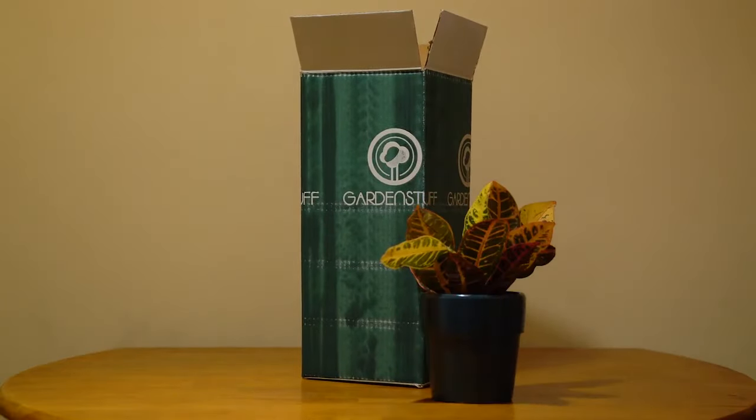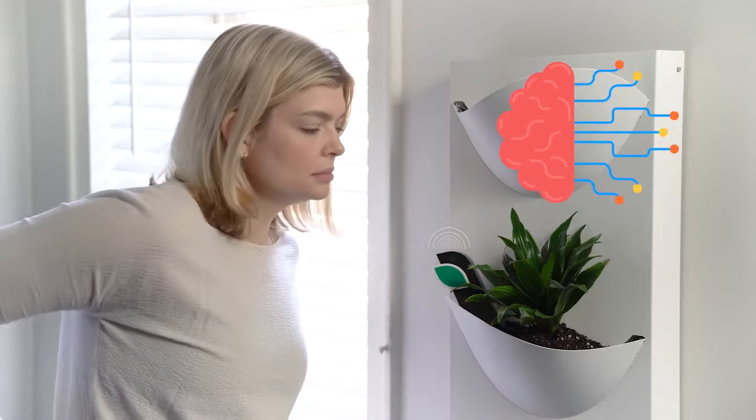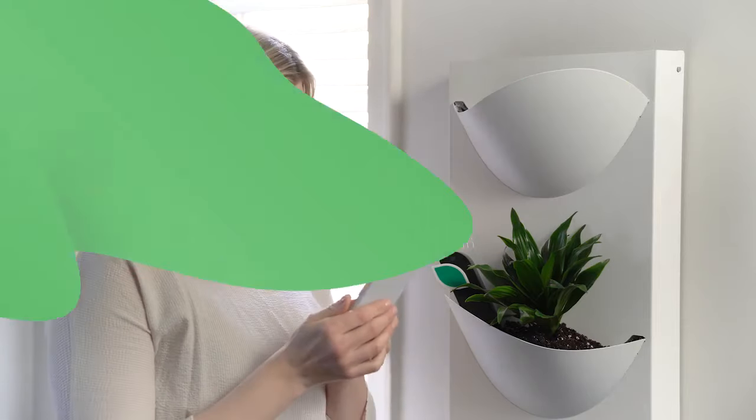Plants in the mail — it's a thing now. Elliot is constantly monitoring everything with its artificial intelligence and will give you important action items to help you keep your plant healthy. Told you it was smart.